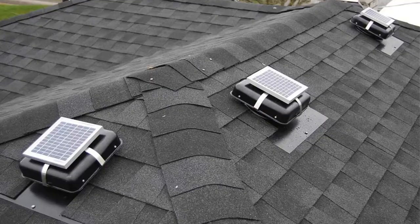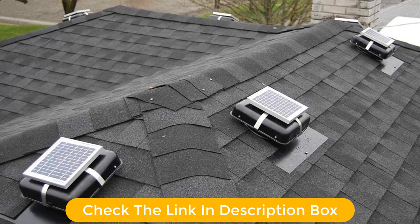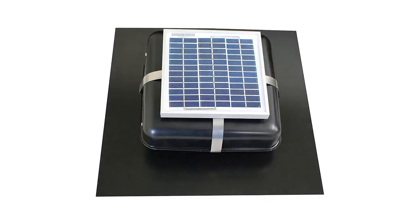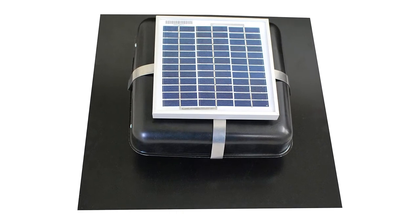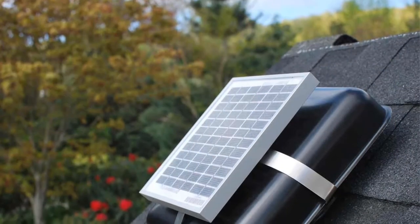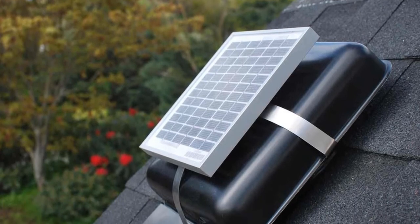Moreover, the fan produces almost zero noise and will not distract you at all. Its built-in quality is a heavyweight metal that ensures zero casualties to the fan even in harsh weather. Moreover, the fan doesn't demand much effort on installation. There's no need for any attic wiring during installation as well. So, grab this while you can.